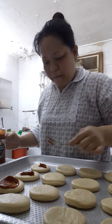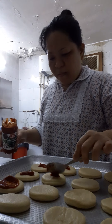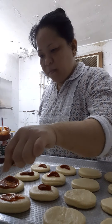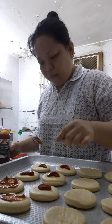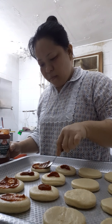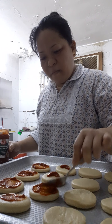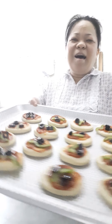And pork. Marami. Ready na siya for bake. Ayan na. Ta-da.